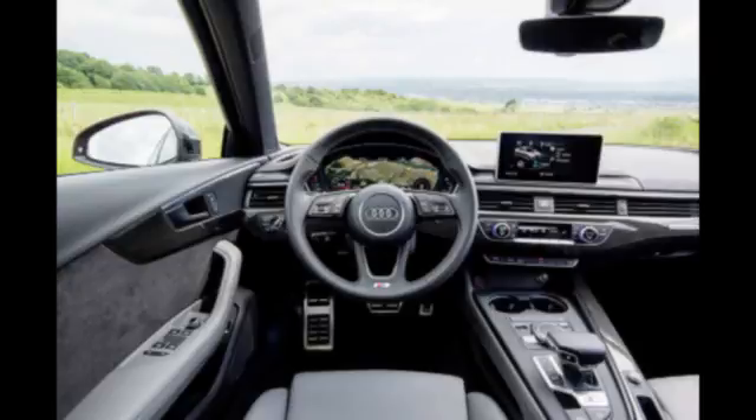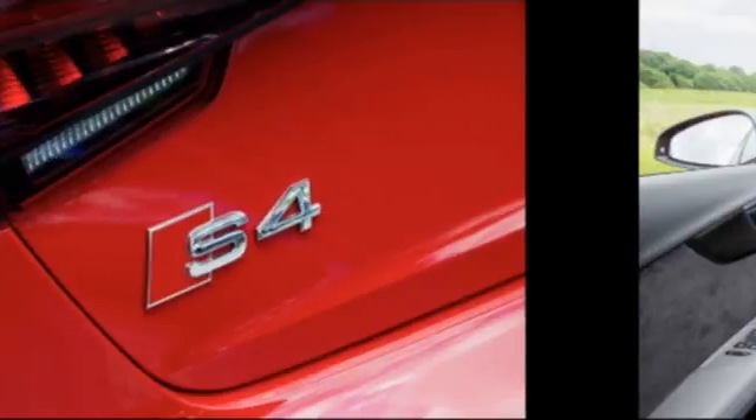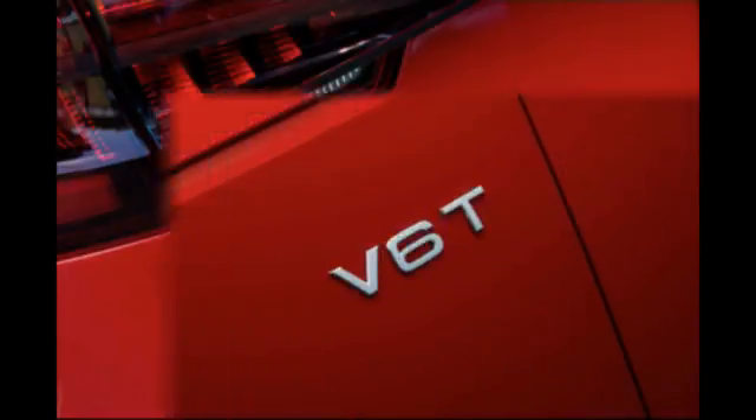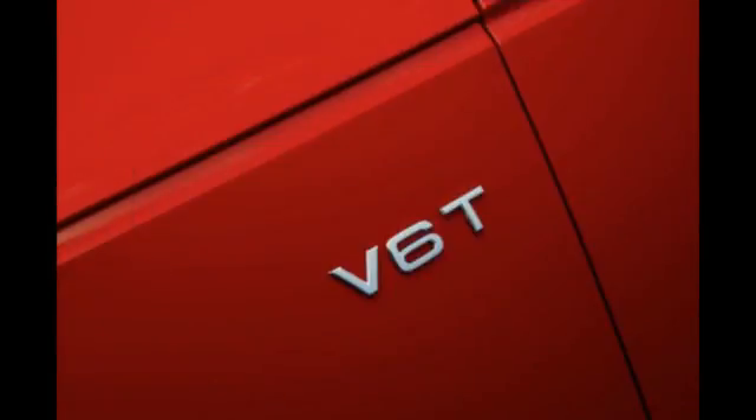The first thing you notice is the noise. That faint growl turns into a howl that builds deliciously as the revs rise. To these ears, it's one of the best-sounding turbo sixes at relatively sane money. It's fast, too. The box is capable of rapid gear changes when asked, and the V6 feels muscular, pulling strongly from low RPM yet happy to rev out should the mood take you.